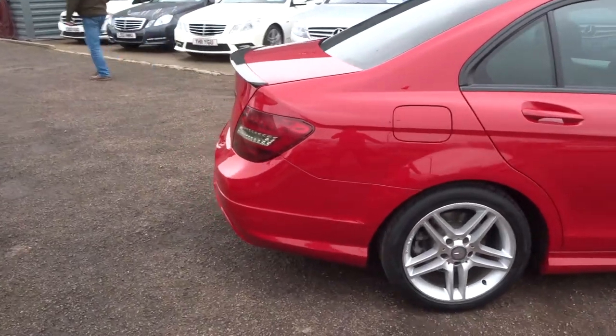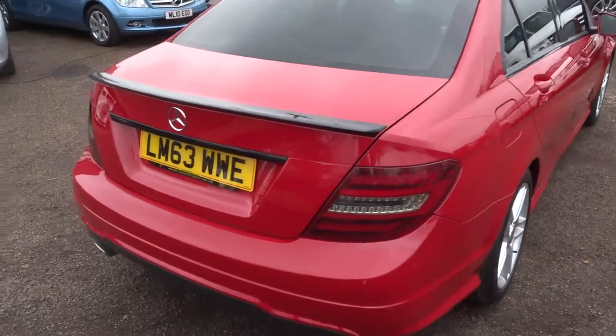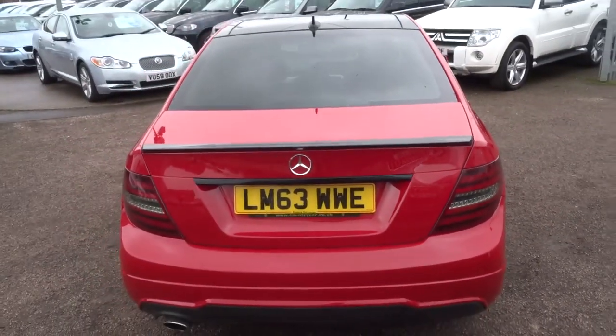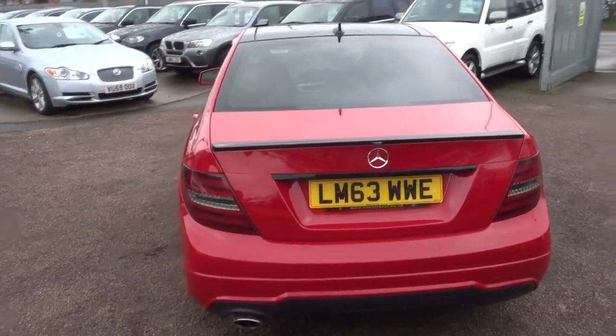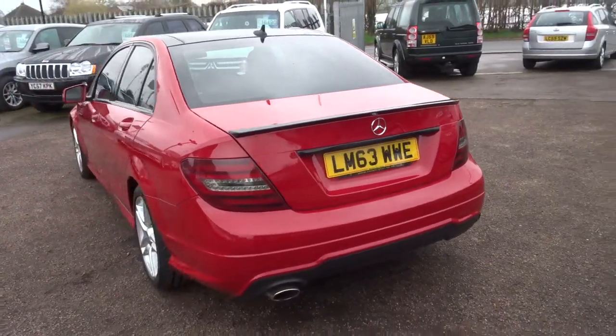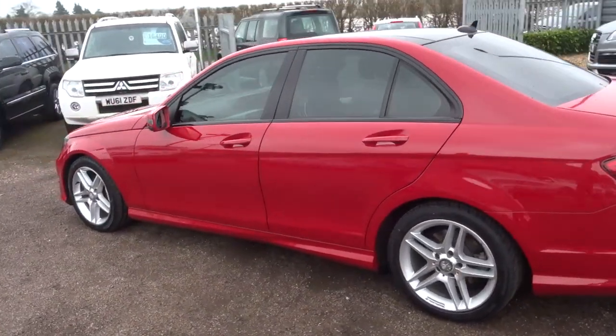This is a 2014, 63 plate, Mercedes C-Class 2.1 C220. This is the AMG Sport Edition Premium Plus, 5 doors.